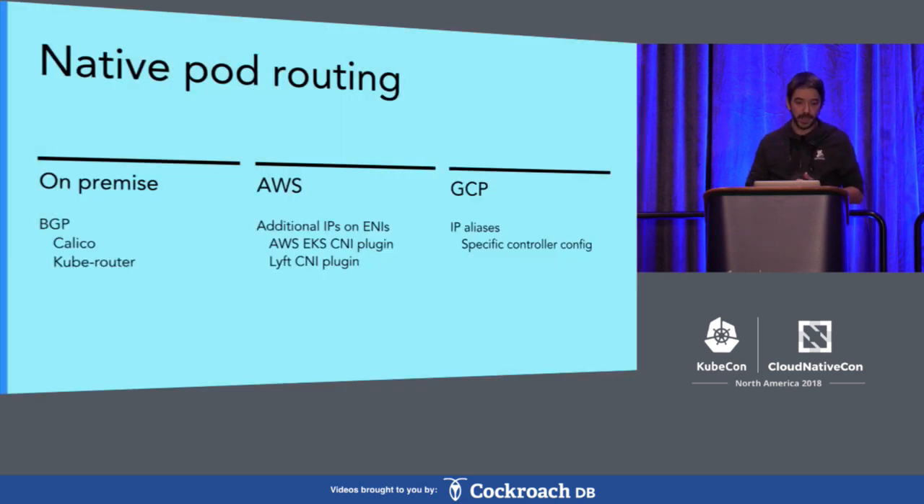So how does this work? If you want to give every pod a routable IP on your network, you have several solutions. On premise, you can do BGP, but if you're on a cloud provider you can't do BGP, because there's no way to interact with the network controller with BGP. The way you could do it is use static routing inside the network of the cloud provider, but this doesn't scale very well. For instance, on AWS you're limited to 50 static routes on a network, so if you have more than 50 nodes, it's not going to work.